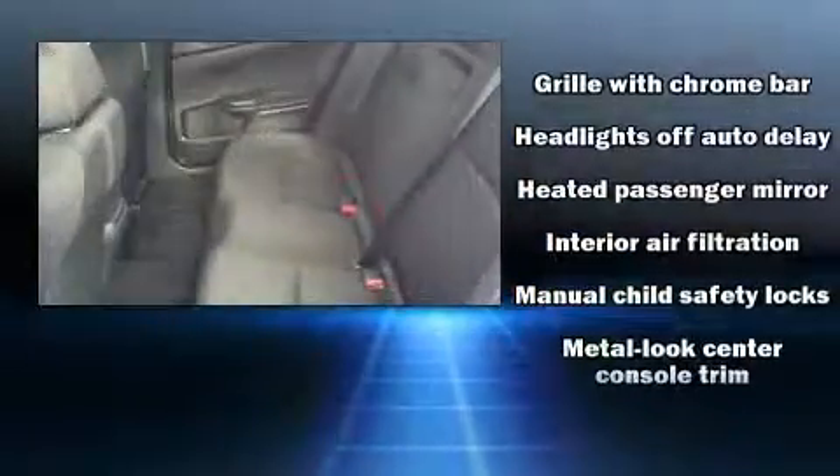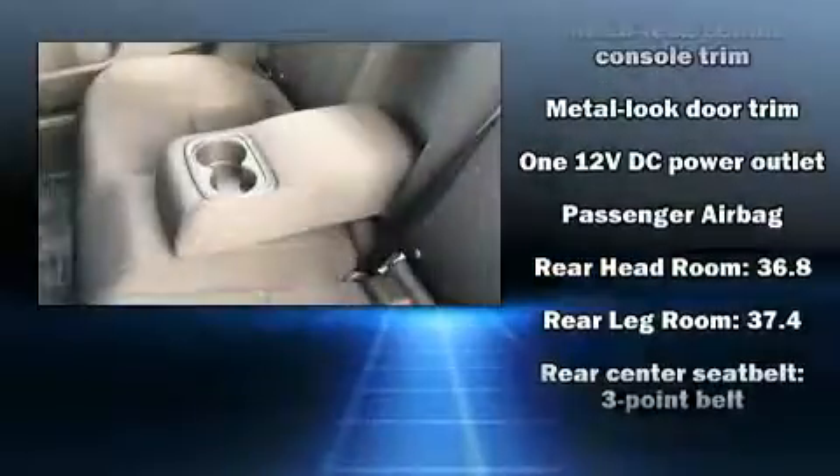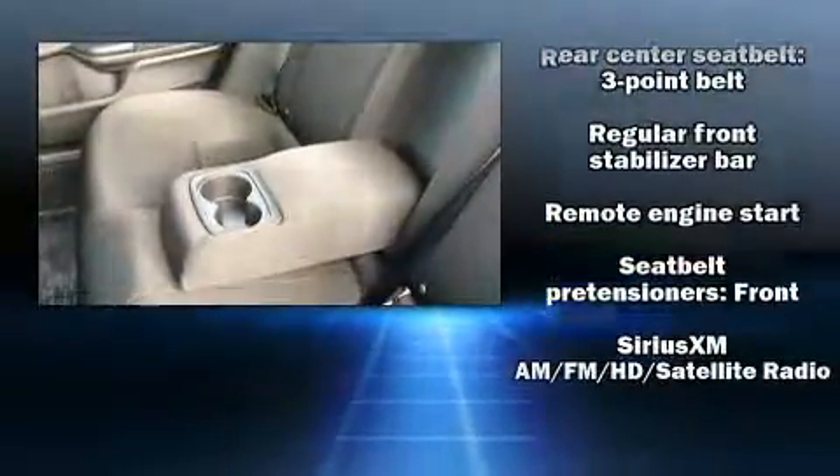Honda also prioritized safety and security with features such as front and side impact airbags, an emergency communication system, and four-wheel disc brakes with ABS.